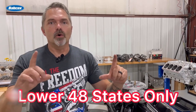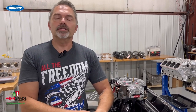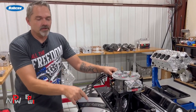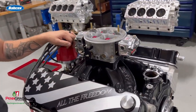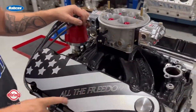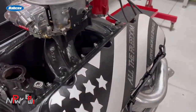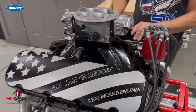A few things you need to know: this is for the lower 48 United States only — sorry to everyone from other countries, I cannot legally run a sweepstakes in your country. Also, before you even ask: these are billet aluminum valve covers and the only way you're getting these valve covers — I won't sell them separately — is with this engine or with another complete engine or complete parts kit you buy from us. We will not sell the valve covers separately.